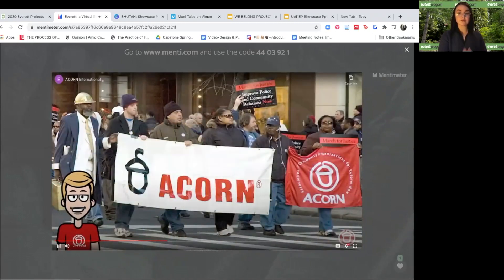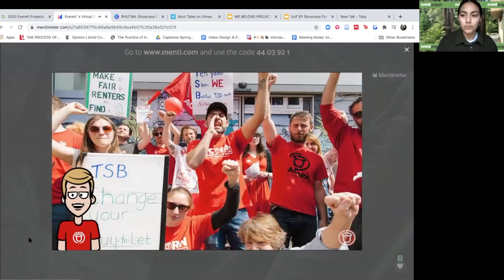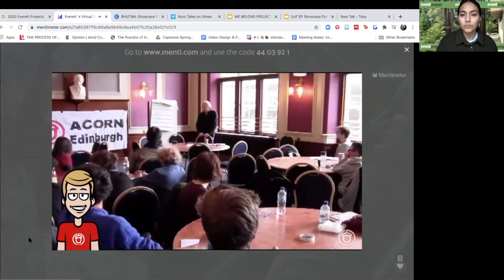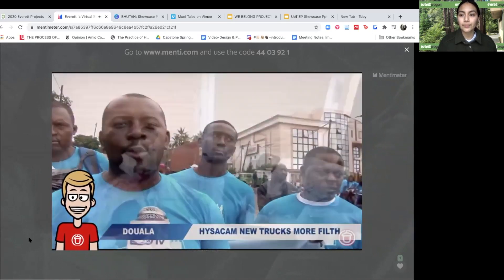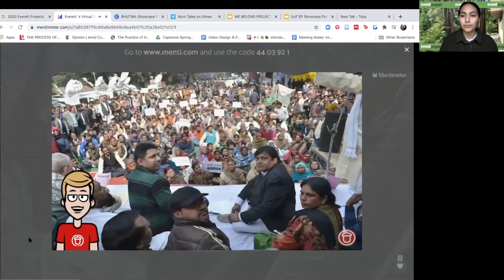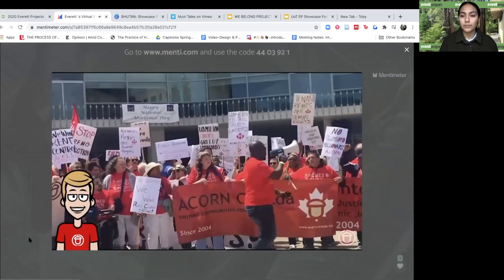With chapters in more than 15 countries, Acorn International is part of a global fight for human rights and people power. Here at Acorn, we train members with comprehensive and strategic tools so that they can organize against the institutions that withhold their rights and resources. Acorn is made up of regular people like you who see issues in their community and want to organize from the ground up to make change.